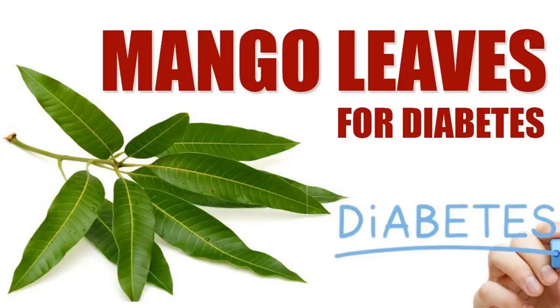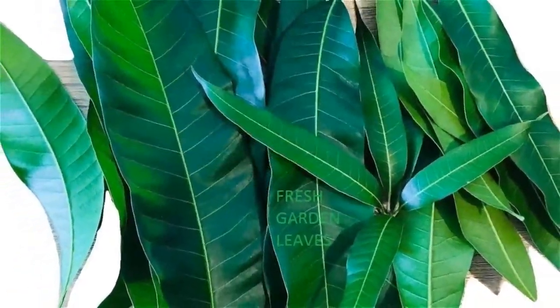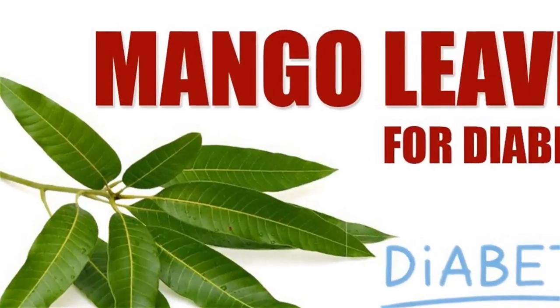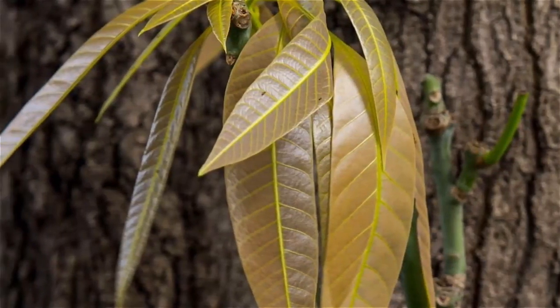Mango leaves for diabetes — does it help? Diabetes is a complicated disease giving rise to a host of complications in a patient's body, hence the treatment of diabetes is extremely important. There are medical as well as non-medical ways of managing the condition, and we have various natural herbs and supplements which can help manage diabetes.